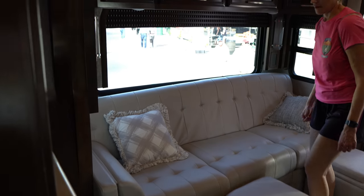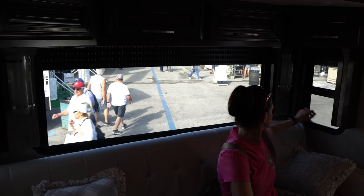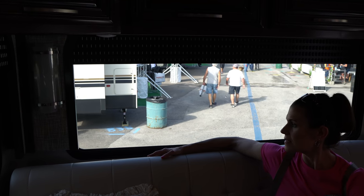Continuing down the driver's side, you have the couch again, more cabinets up above, nice windows. That long window behind you lets in a lot of light — pretty nice.